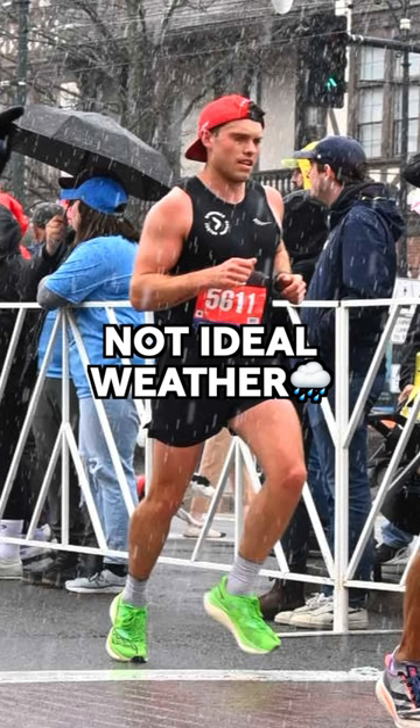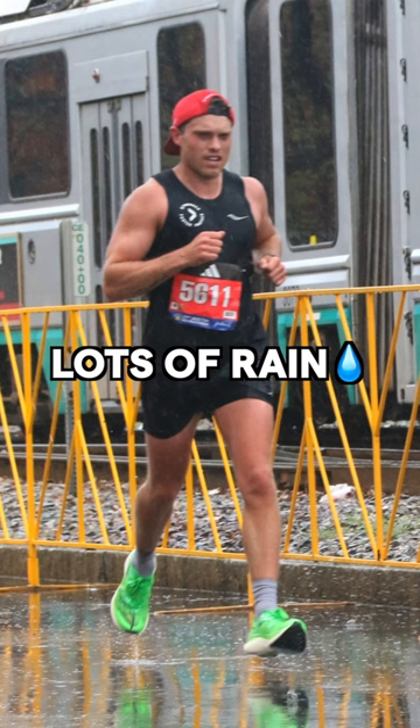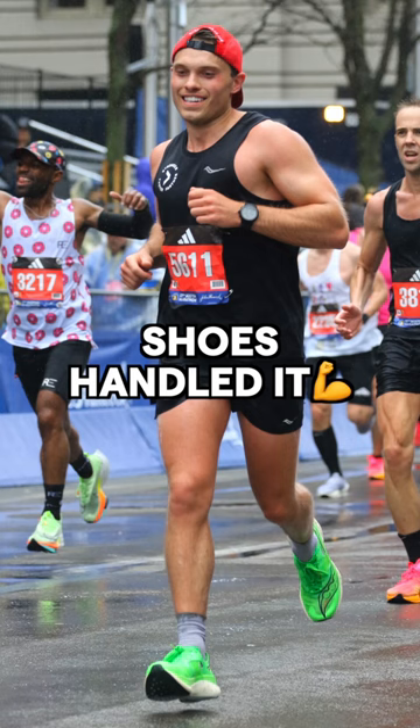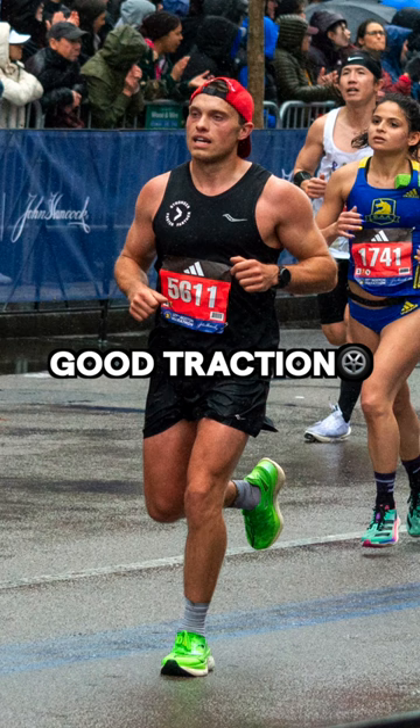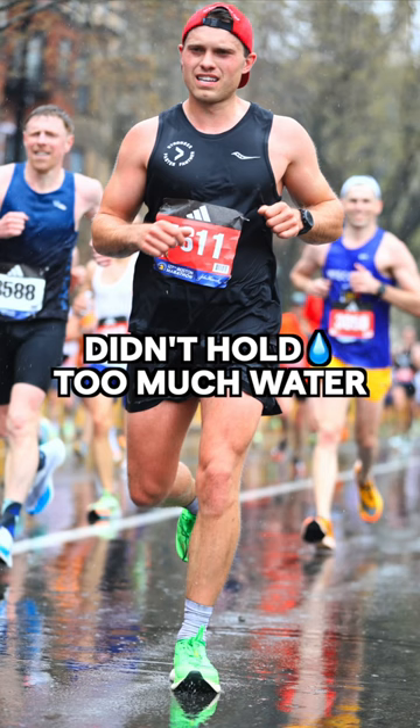Also, the weather during the race wasn't ideal. We had rain for the first five to six miles, and then it dumped rain for the last few miles. I was soaked from head to toe, but the shoes handled it with no problems. The traction was great — I never felt like I was going to slip. The shoe kept its breathability and it didn't retain a bunch of water.